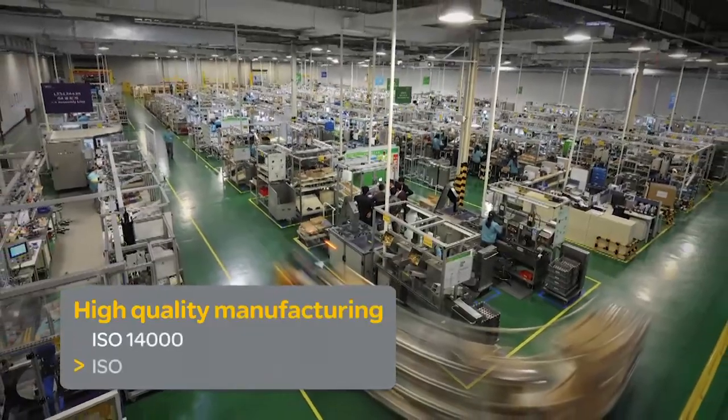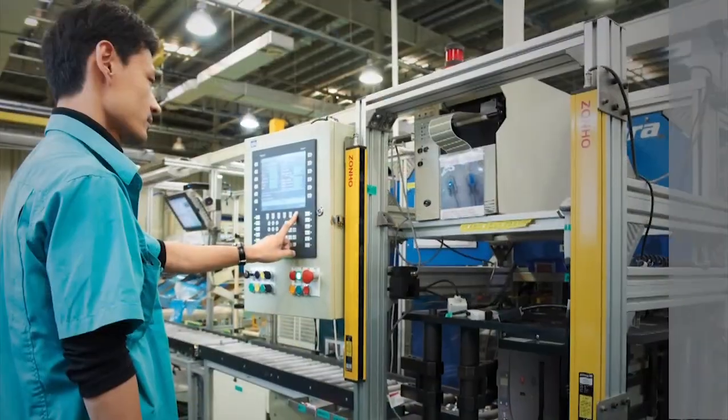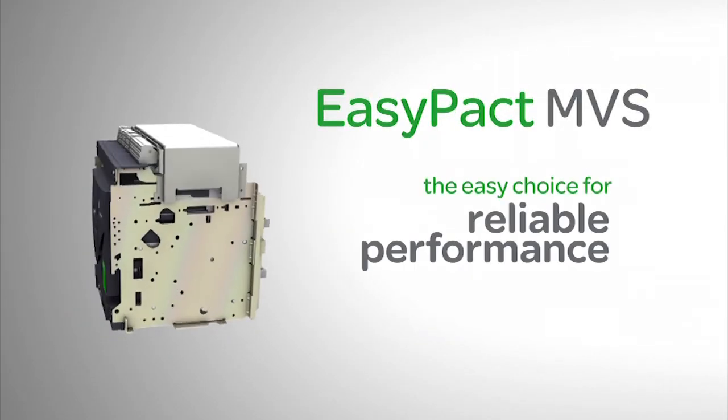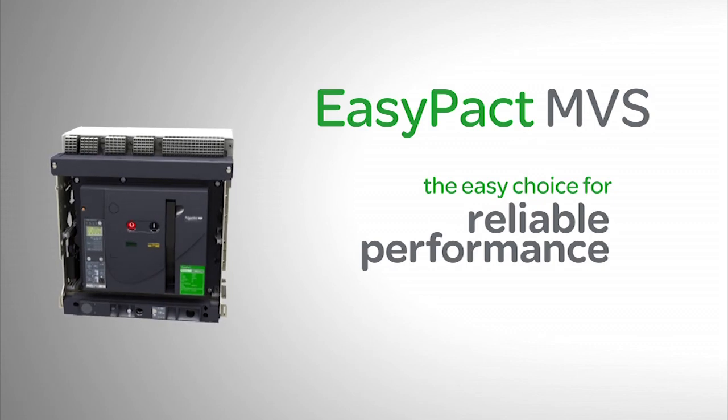It's manufactured from premium materials in quality-certified production plants, and it complies with national and international standards. Choose EasyPact MVS — the easy choice for reliable performance.